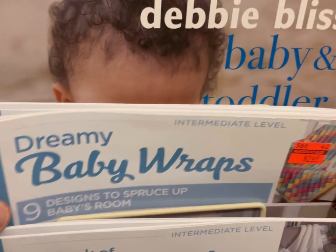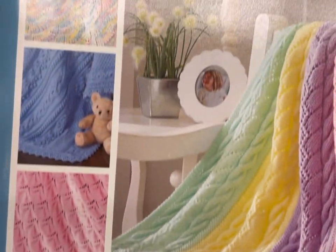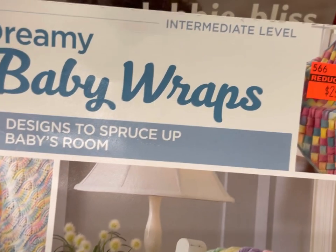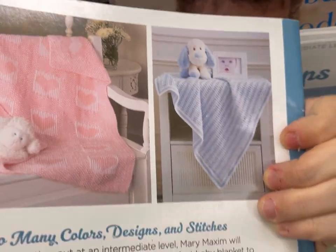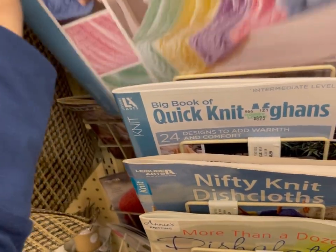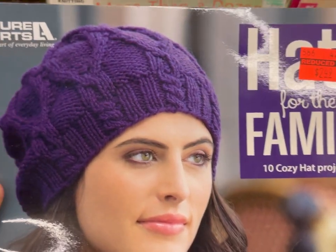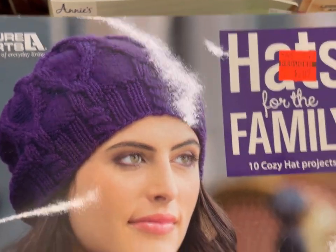Today we have a few sections. We have the pattern books over near the rolls of fabric. This is Dreamy Baby Wraps — nine designs. And these are all 75% off. Then we have Hats for the Family.